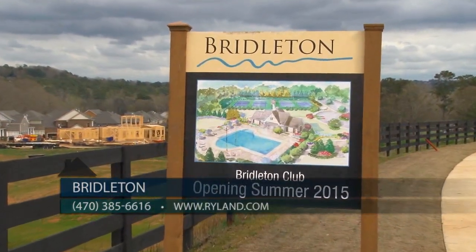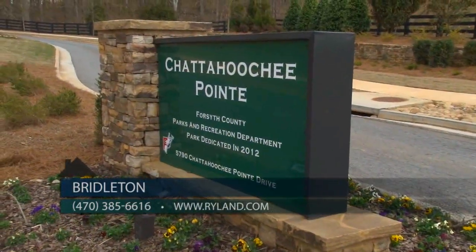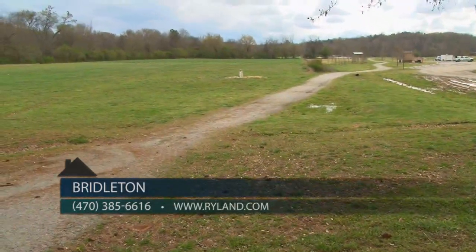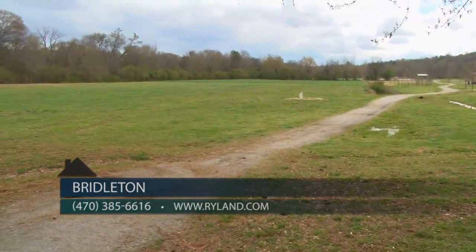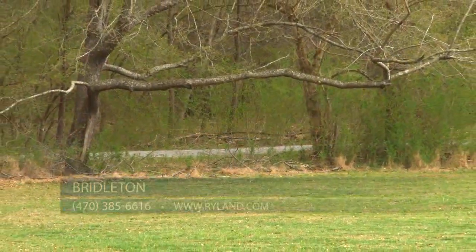There will be two pools, four lighted tennis courts, clubhouse, and fire pit. Our community overlooks Chattahoochee Point Park, giving easy access to two and a half miles of walking trails, canoe launch, and open spaces all along the Chattahoochee River.